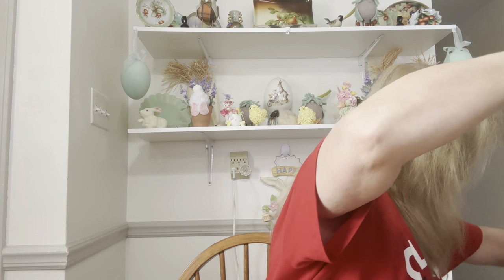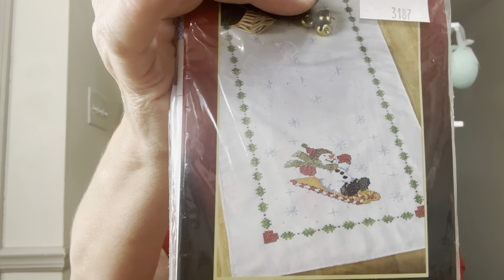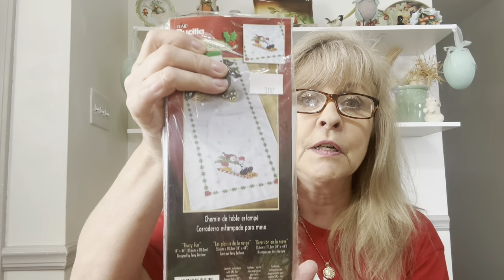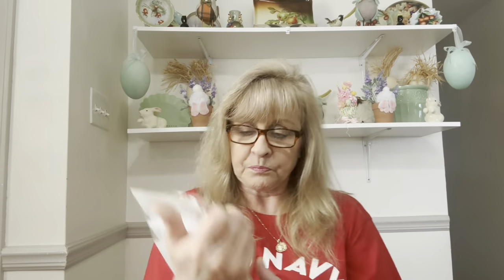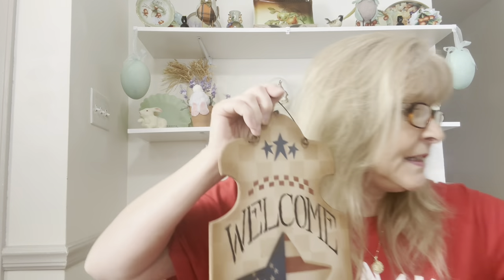I found this adorable cross stitch — it's a little snowman runner, for those of you that enjoy doing cross stitch. That's why I bought it. And this is my last item — speaking of patriotic things, I love this, I just think it's so cute. I may pair this with the boat. We'll see.